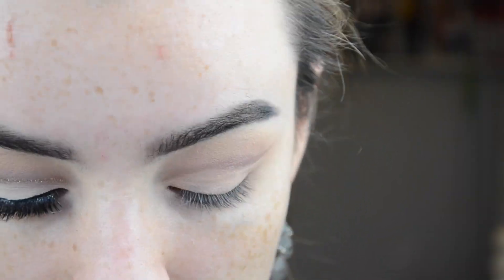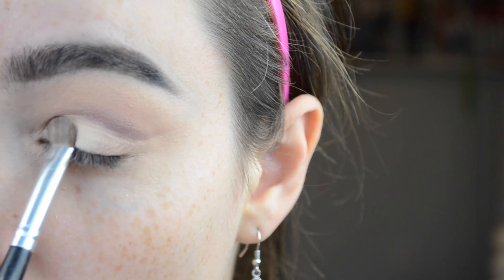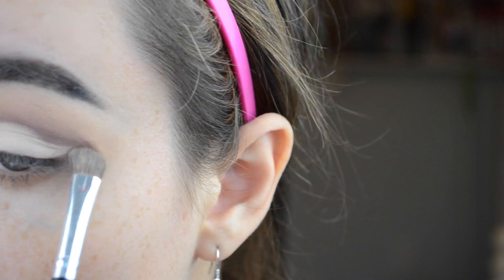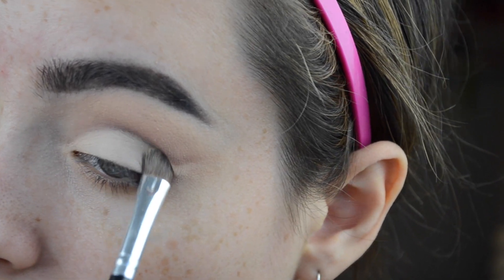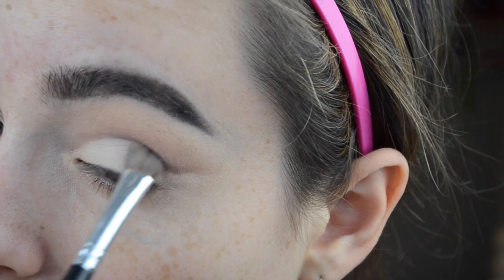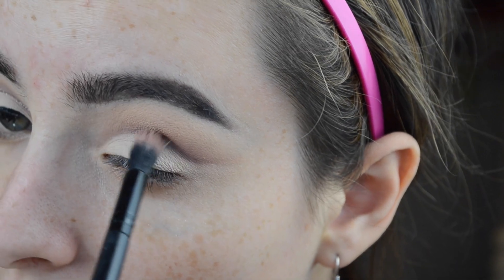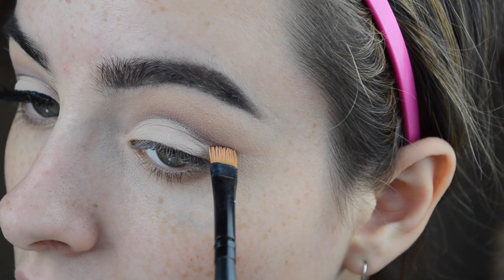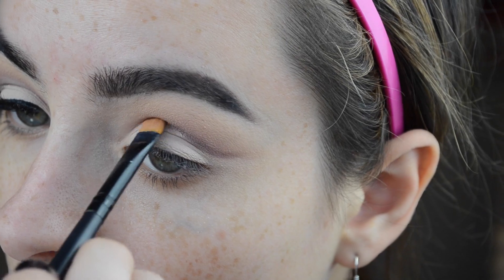To make sure everything looks super nice, I'm taking the same concealer and on a cleaned brush I'm really cutting the crease — placing the concealer all over the lid, stretching out my eye slightly to make sure that line is nice and sharp. If you got any shadow on your lid, do not worry. Now I'm taking that cream shade and packing it all over the lid — it is so pigmented, oh my god. I love this shade, probably my favorite in the palette.